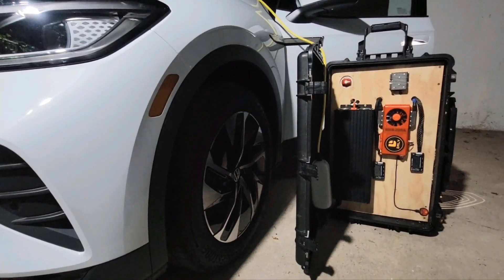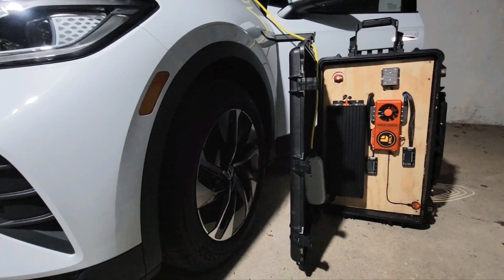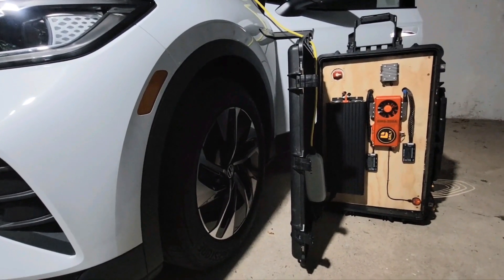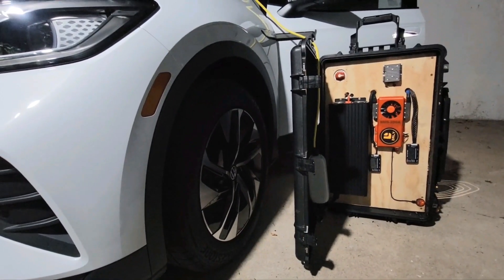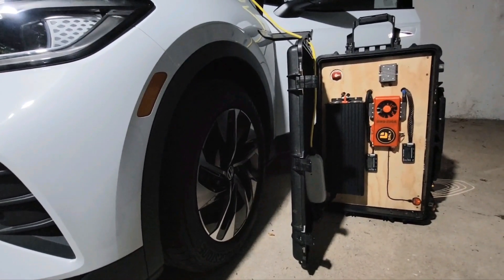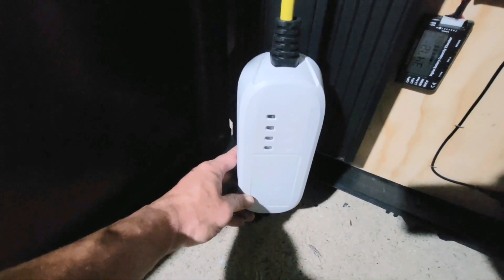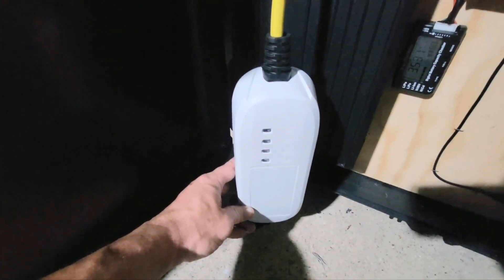The portable charger I built is housed in a Pelican case. It's a 300 amp hour 18650 lithium battery that I built myself. It's got a 3000 watt pure sine wave inverter, a Daly BMS, and a couple of cell checkers built in. The charger I'm using today is the vehicle charger that came with the ID.4.